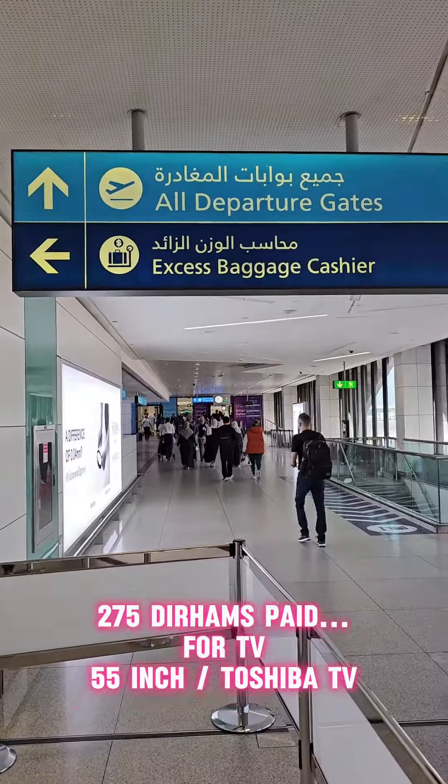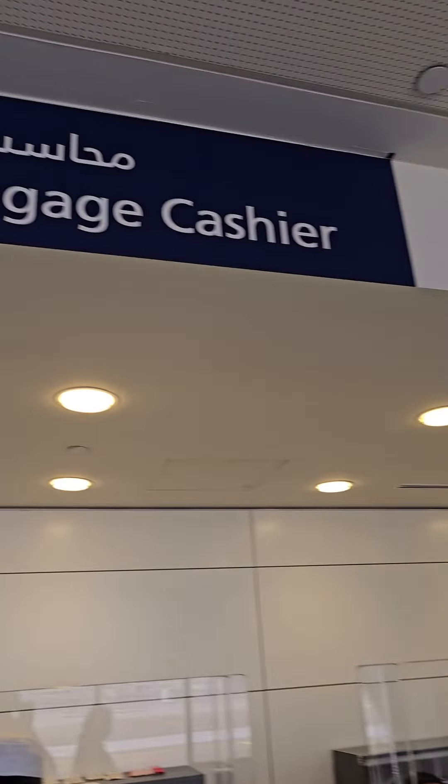Now, I can pay an extra amount. The luggage has an extra amount. If you are with SpiceJet, you can get information from the airline staff.